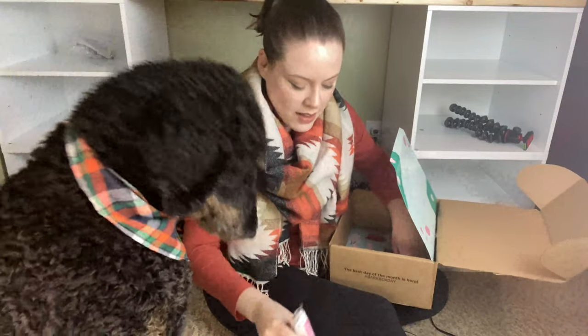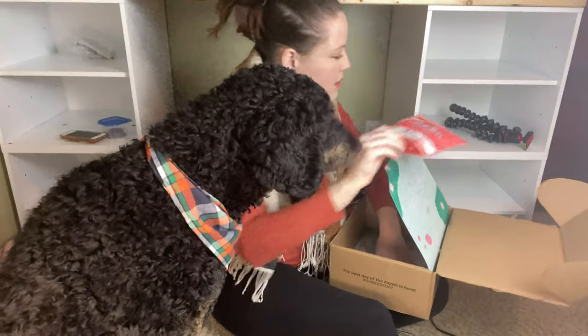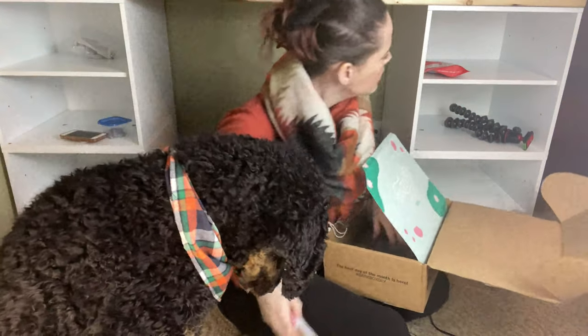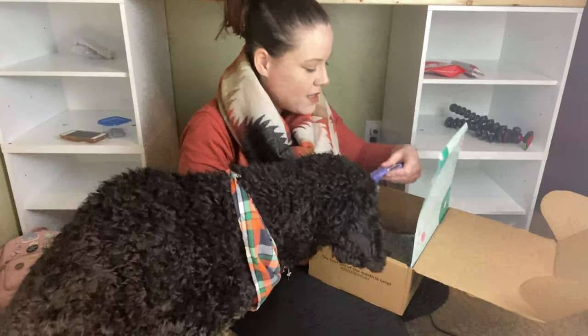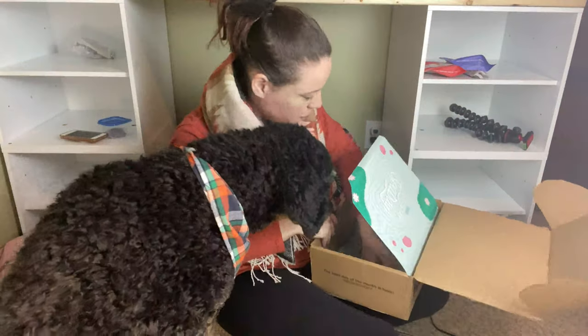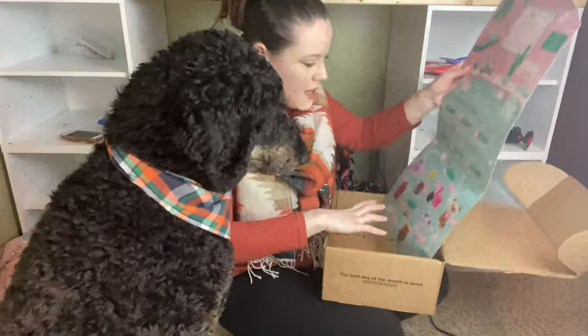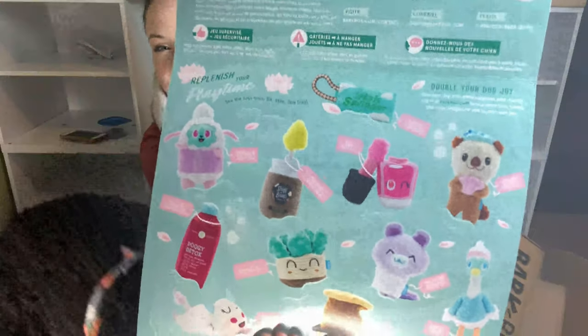He also gets a pork stick, carob stick, or something similar every month. This month he gets beef crunchies, which look really good — air dried, and looks like they're Canadian. We like Canada, so we're good. Then there are these Baba Biscuits, gluten-free actually. The card gives you a list of all the other things you could get in your box.